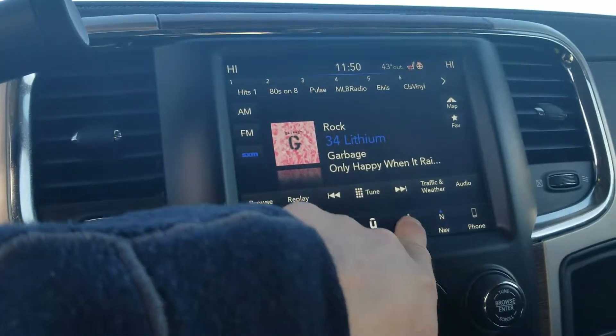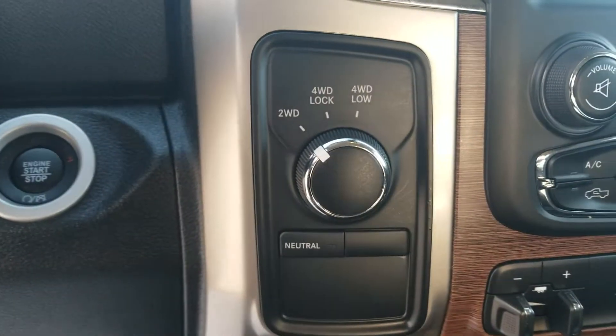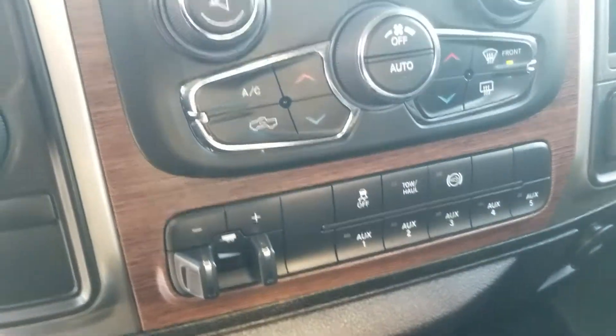Just give you the controls here — heated seats, heated steering wheel, all the goodies there. And just to make sure, it is four-wheel drive. Got the trailer brake control and exhaust brake and all the goodies that go with it.